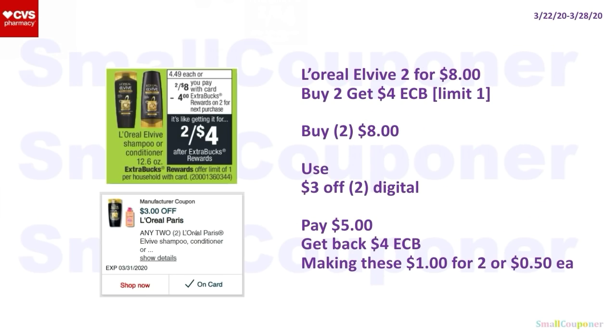L'Oreal LV is two for $8 — buy two and get a $4 ExtraBuck, limit of one. Buy two for $8, use the $3 off 2 Digital or the printable if you still have it (printable no longer available but not yet expired). You'll pay $5, get back a $4 ExtraBuck — making these $1 for two or $0.50 each.